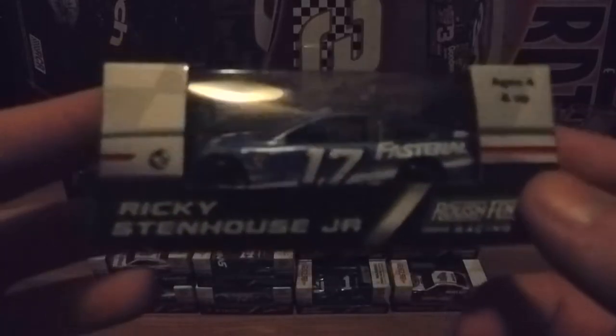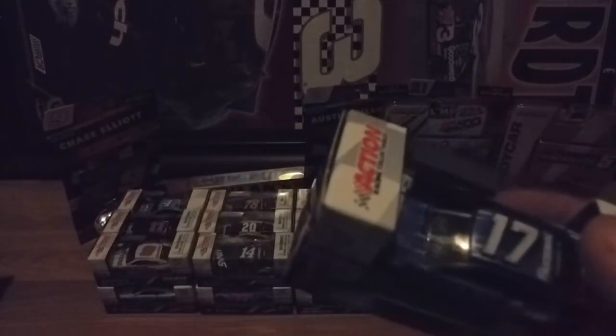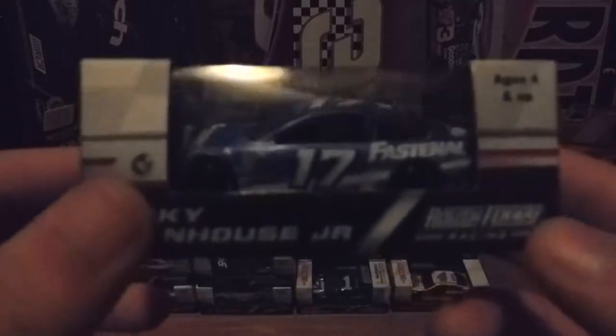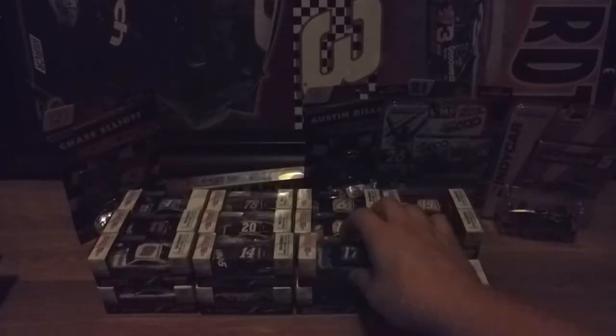I didn't want to get too many Ryan Newmans just for him to leave next year. So this is Ricky Stenhouse Jr.'s 2018 Fastenal Ford Fusion — that's his main scheme.